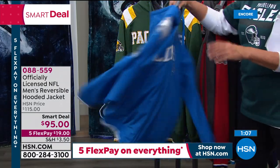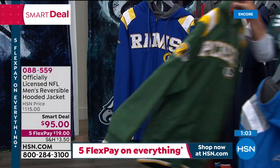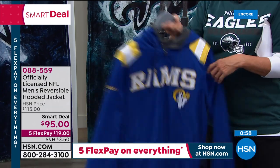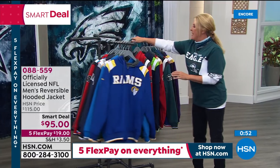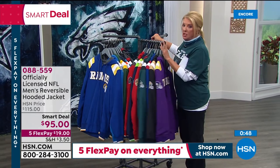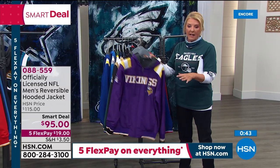There's your Lions, your Packers — look at that back logo. This is one of those great collectibles. Carl makes all of these exclusively for us here at HSN — you cannot find these anywhere else. With five flex pays, you can get this jacket home for under $20, pay it off in five months, and you're wearing it for years to come.